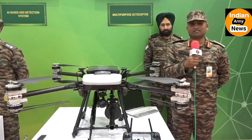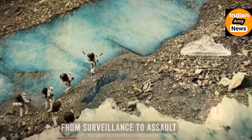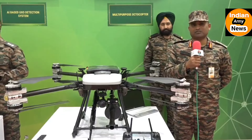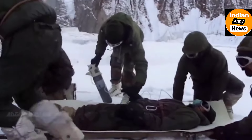This Octocopter can carry up to 35-30 kg. During certain periods, when a post is cut off and closed, if we are not able to reach any manual ammunition or medical supplies, then this drone is a miracle.